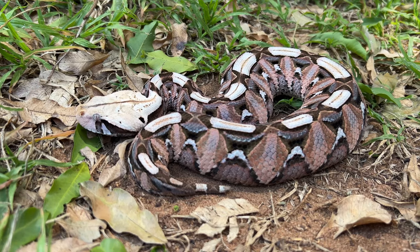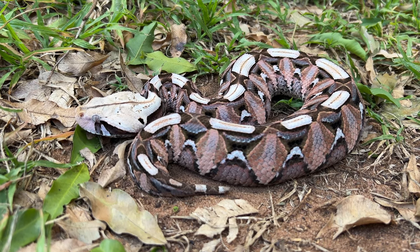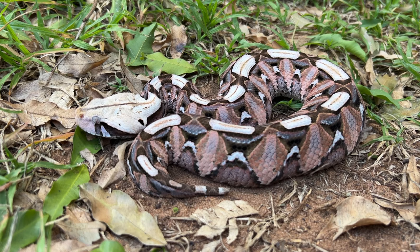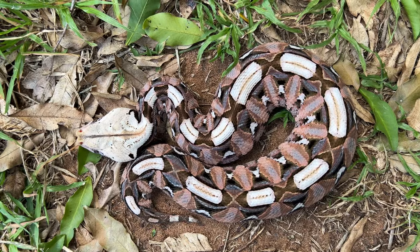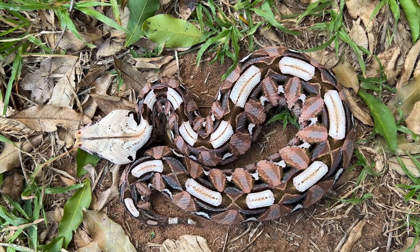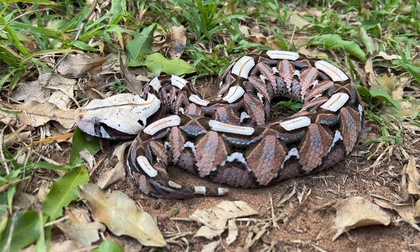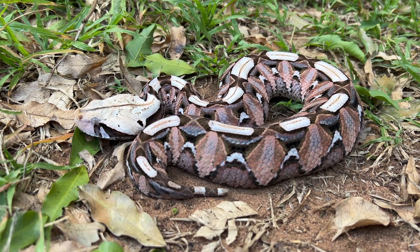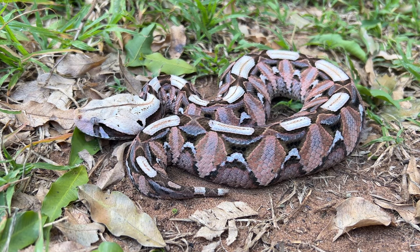I've just been getting some footage and shooting a stack of stills of this hatchling, or really young, East African gaboon adder. You can see how beautiful these dorsal markings are - completely geometric. You can tell it's a really young snake; the eyes are very large on that head, and it still needs to grow into that head a little bit more.